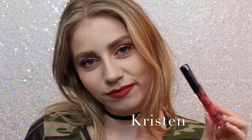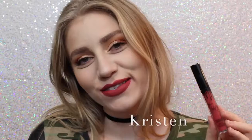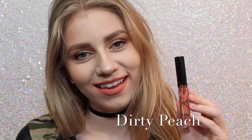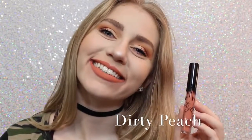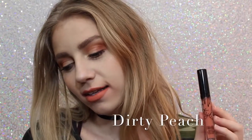Next is Kristen, which — the lipstick is on my teeth, awkward — which is a strawberry red. I don't personally love this shade, but it is really beautiful. Next is Dirty Peach, which is another one of my favorites. It's a really, really light orangey peach color that is just absolutely beautiful.